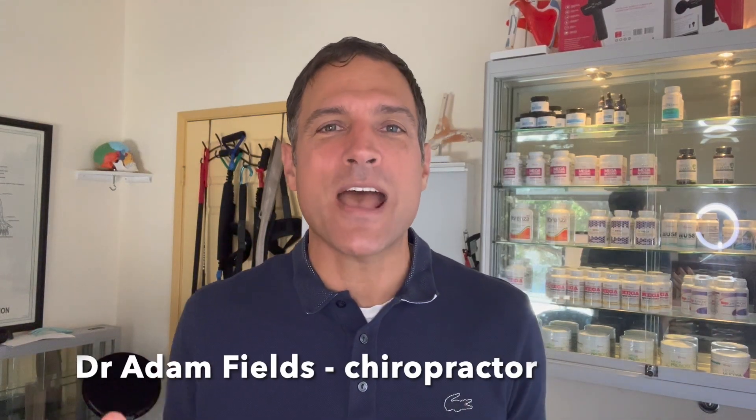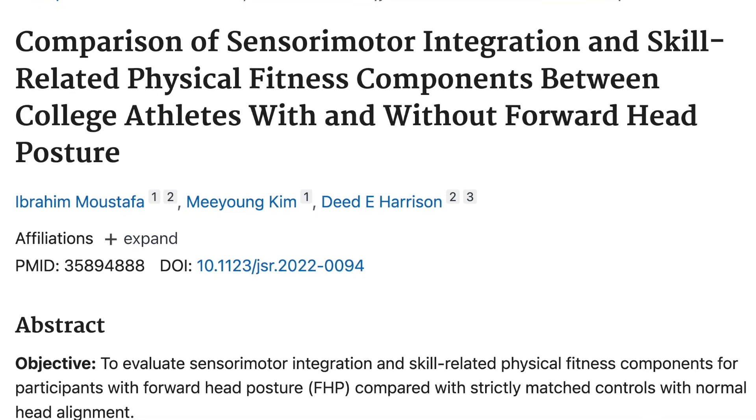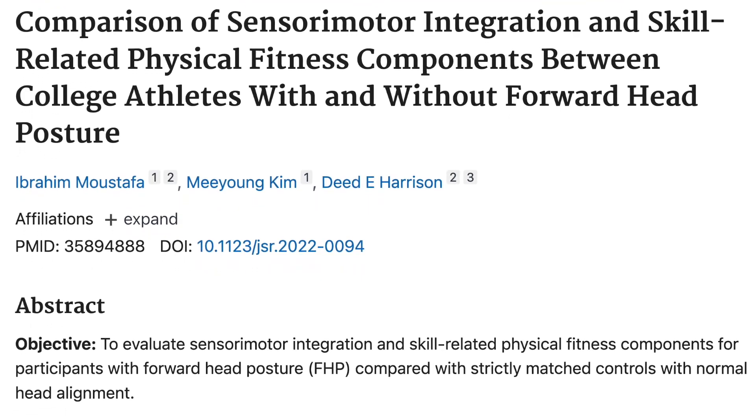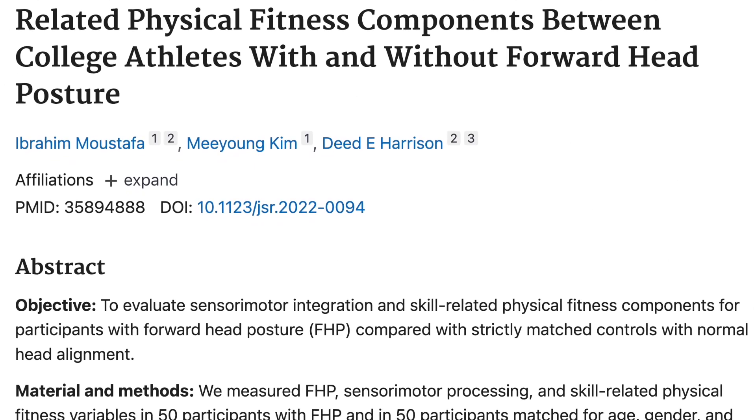Hello, everybody. A lot of you ask about forward head posture. There are so many things I can talk about with forward head posture. Today, we are going to talk about a new journal article that's out July of 2022. It is a comparison of sensory motor integration and skill-related physical fitness components between college athletes with and without forward head posture.